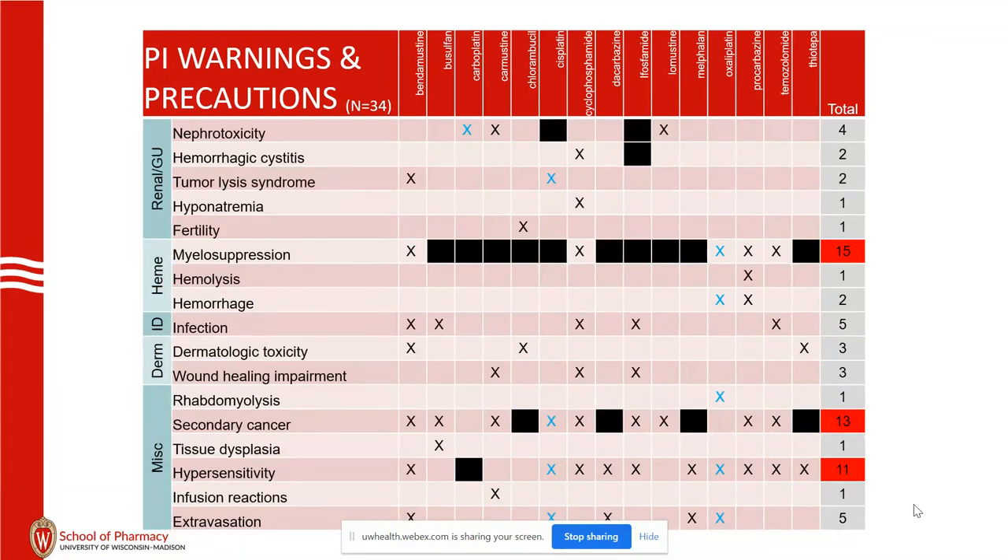Here's the answer to the chat poll question: 13 of these agents have secondary cancer listed. 100% of the alkylating agents have secondary cancer listed. Carboplatin and oxaliplatin do not have that listed in the warning, and that's probably one of the reasons platinum agents are used in 1,165 patients per year here — that's a nice effect to avoid. It is still in the warning for cisplatin, of course.